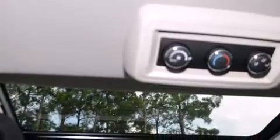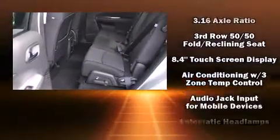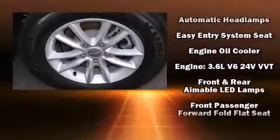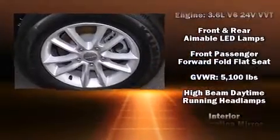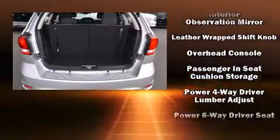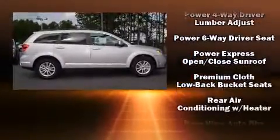Additional features include a power moonroof and remote keyless entry. Dodge ensures the safety and security of its passengers with equipment such as dual front impact airbags, head curtain airbags, traction control, brake assist, anti-whiplash front head restraints, and a panic alarm.